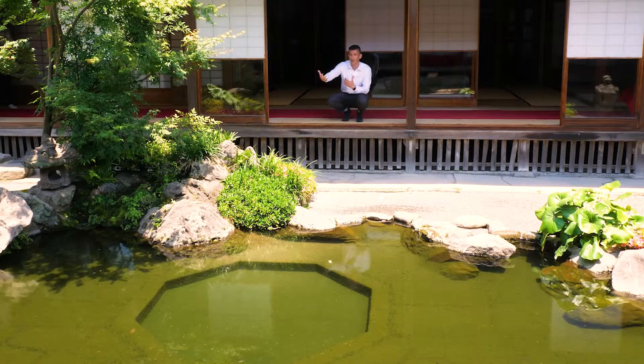Actually, between these two octagons is the Lord's bedroom, which is supposed to be the most powerful spot in the whole house. Make sure to check it out next time you're at Sengan-en. See you next time.